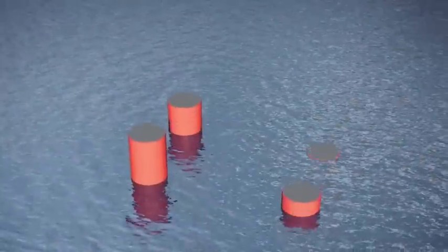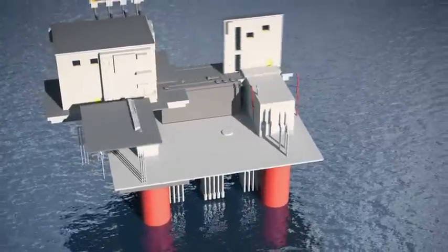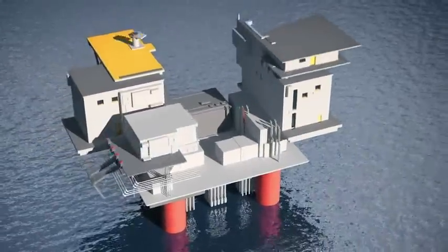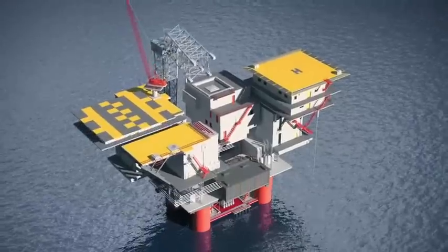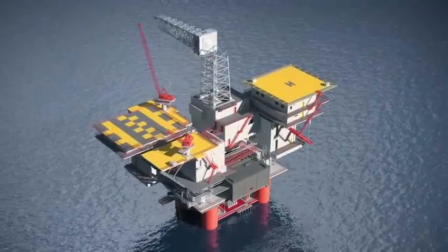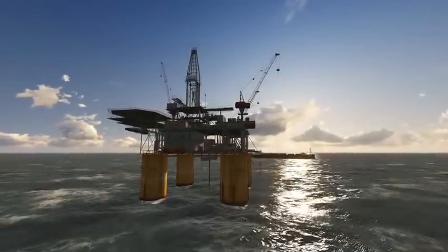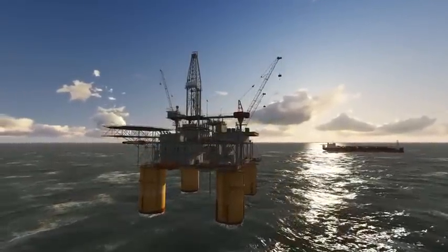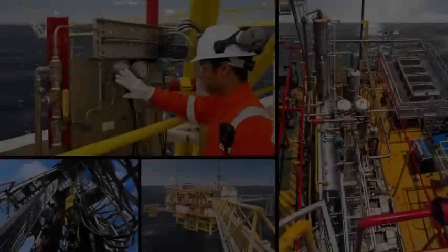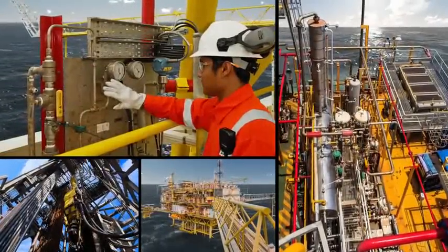Offshore platforms are offshore real estate, providing a surface for E&P companies to carry out the same operations as those undertaken onshore: drilling wells and producing from them, and processing, storing, and exporting oil and gas — using similar equipment, processes, and techniques to those deployed onshore.